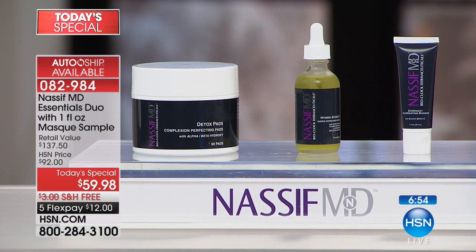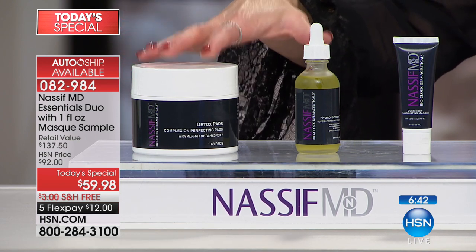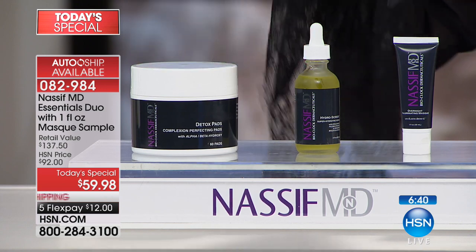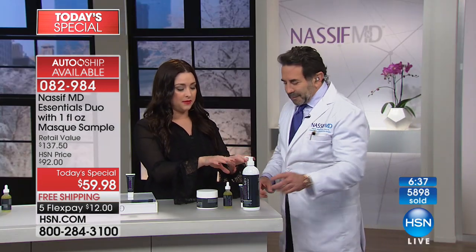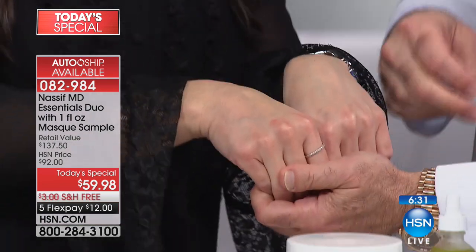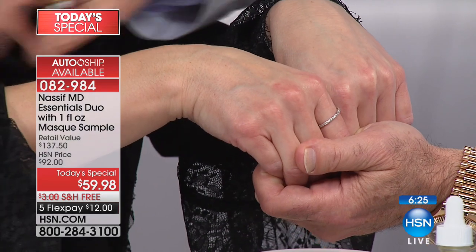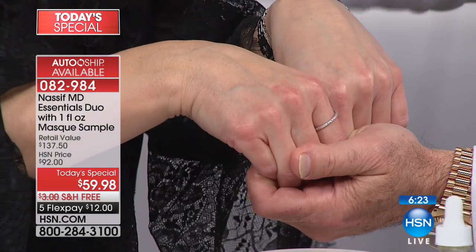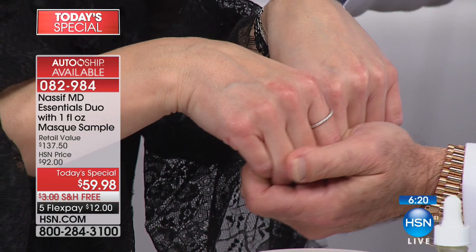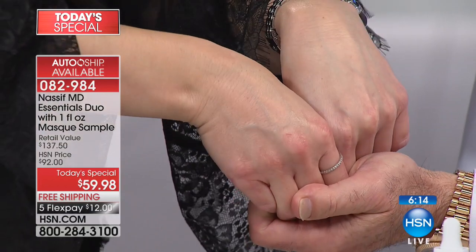It's going to give you that hydration, that detoxing and exfoliating that you've been looking for. These are all medical grade. We are about to hit 6,000 gone. So if you want to try it for 30 days, it's $12 on your charge card. The doctor and I applied this to this hand during the Facebook Live before the show. So let me show you something - do a close-up here. This looked wet a few minutes ago and now the skin automatically drank it up.